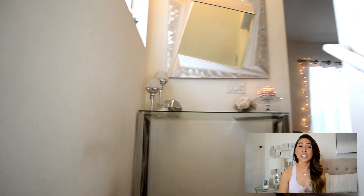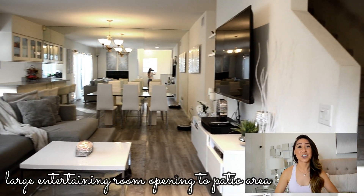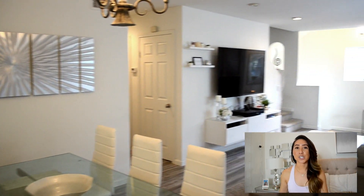Once you walk up these set of stairs, you will finally get to the living room. This is like the grand big entertaining room, but it's kind of like a living room dining room combo, and it also opens up to my kitchen area as well.